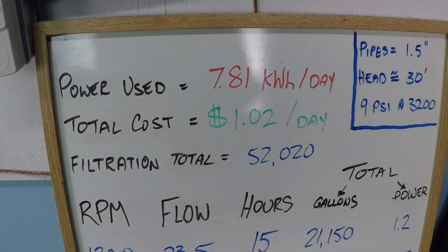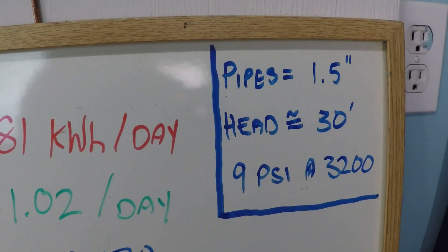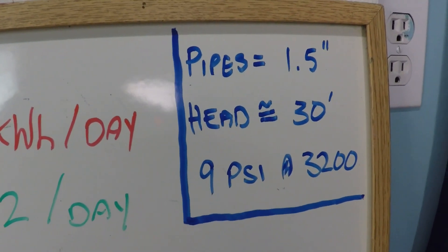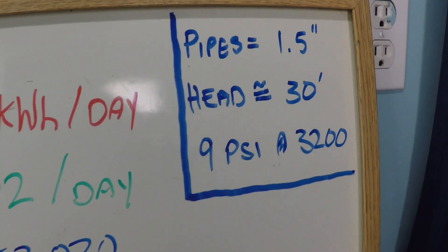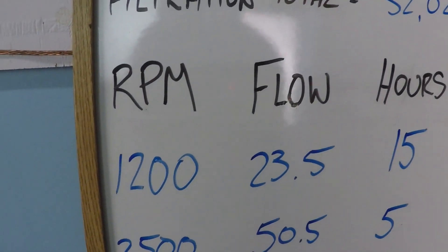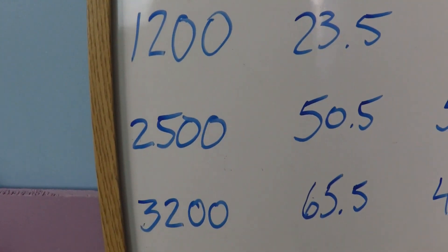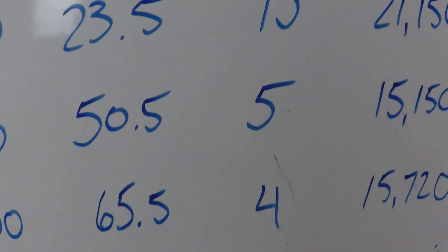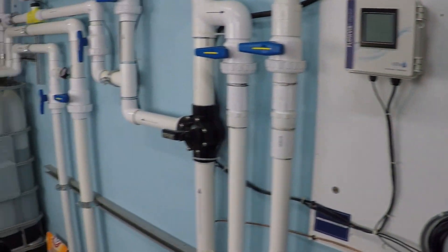Today we're going to be looking at a variable speed 24-hour schedule. One and a half inch pipes, about 30 feet of head resistance to flow. We're going to see about nine PSI — just a little over nine, maybe nine and a half — on the filter when it's running at 3200 RPM. The filtration schedule is going to include times at 1200 RPM, 2500 RPM, and 3200 RPM: 15 hours, five hours, and four hours. The pump's already running, let's take a look at some of these numbers right now.